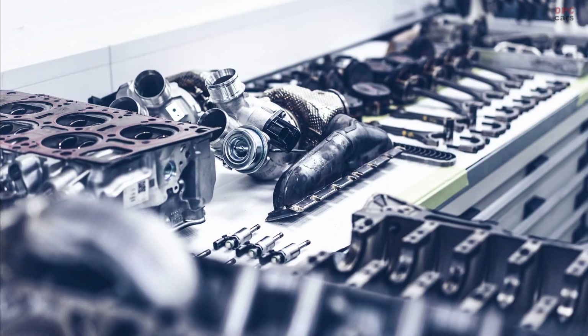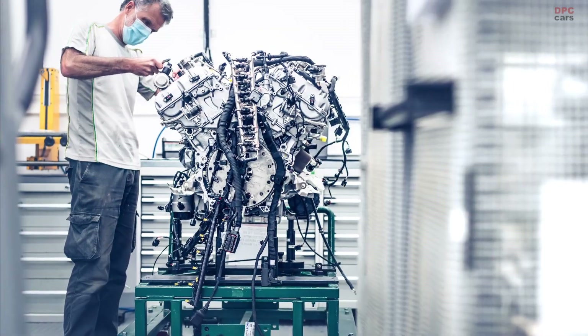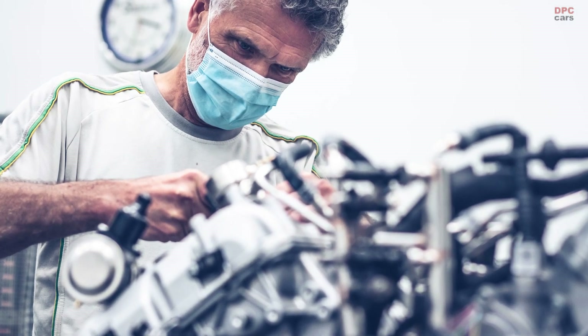The first W12 engine destined for the Bacalar completes production testing at Bentley's Center of Excellence for W12 engines. Bentley's W12 is the most advanced 12-cylinder engine in history.